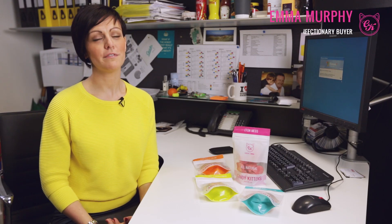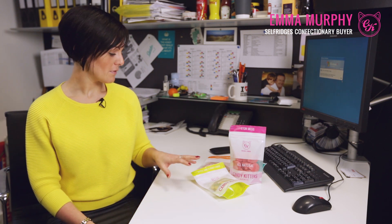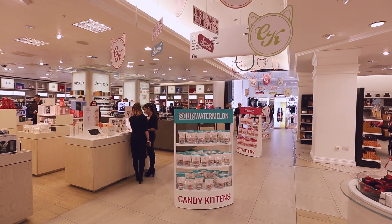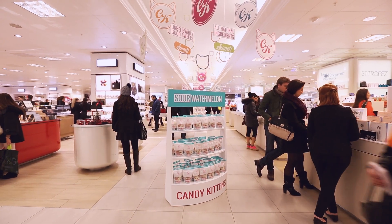I'm Emma Murphy and I'm the confectionery buyer at Selfridges. We're really excited that Candy Kittens is launching exclusively with Selfridges. We love the playfulness and spirit of the brand and think that it's a really genuine product — good ethics behind it. Candy Kittens will work really well within the Selfridges confectionery department. Our customers are young, they're fresh, they're urban, which suits perfectly with this kind of product.